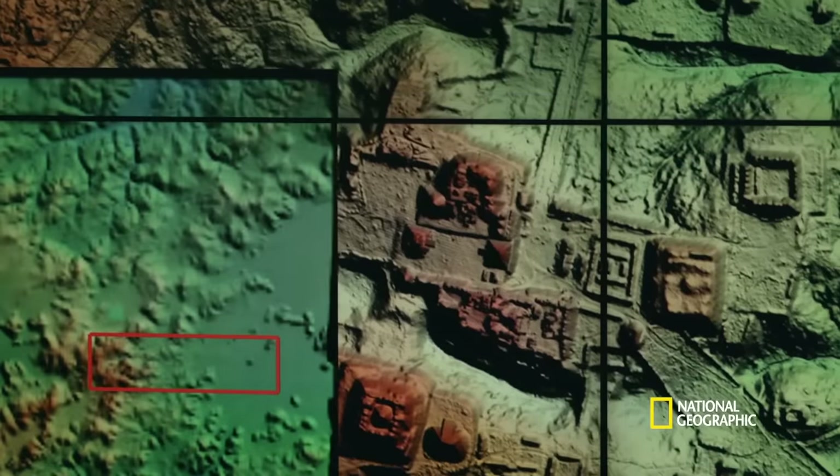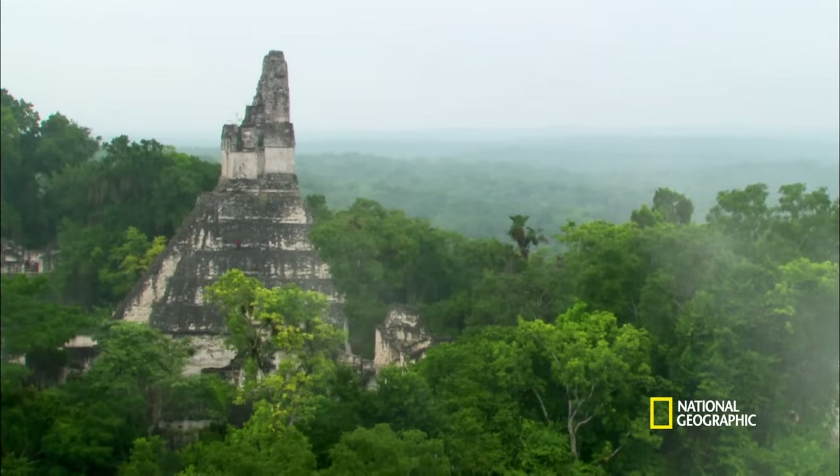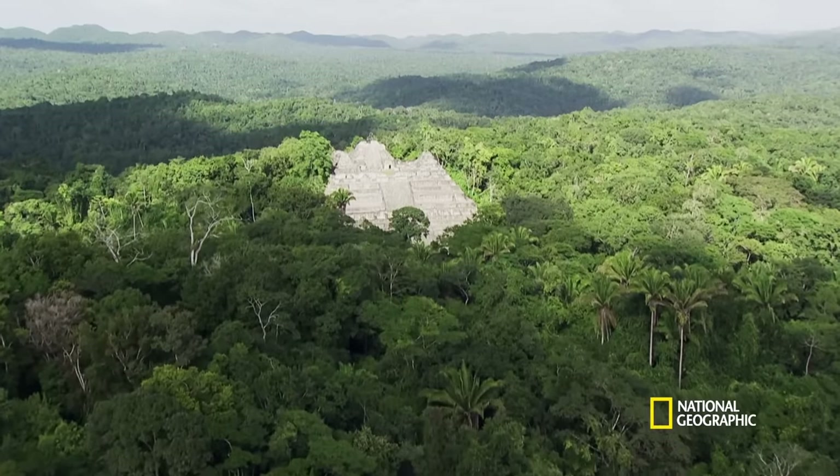Every time that we have found a new set of tools, we get an insight into something that we've never imagined possible in the Amazon. And I think LiDAR is one of these things that's going to completely change how we understand the landscape. The trees have always been what's kept us from understanding what's happening in the Amazon, and now we can see through them.